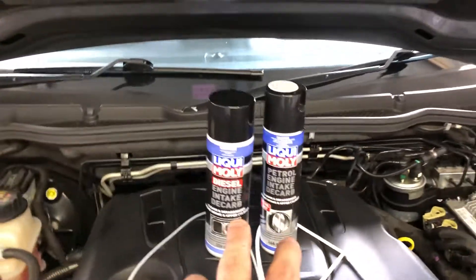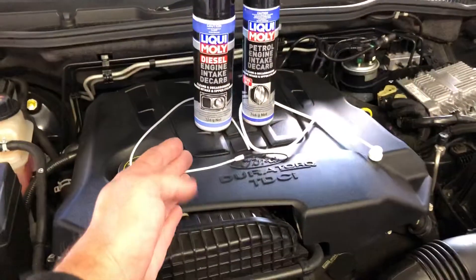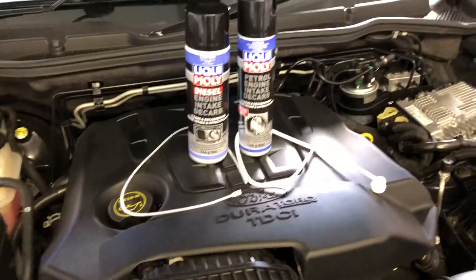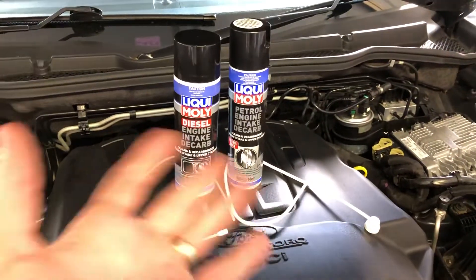I've got two different versions here that I'll be using — one on the diesel and one on the petrol at a later stage. What's the difference? Why two different versions?